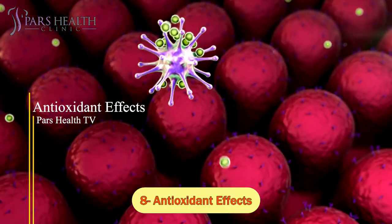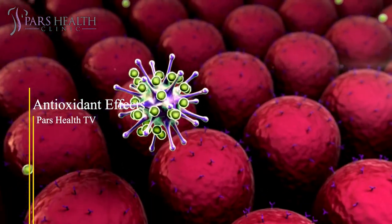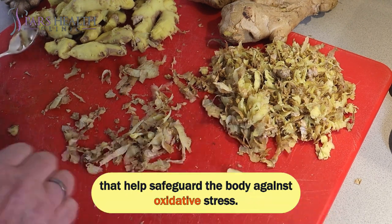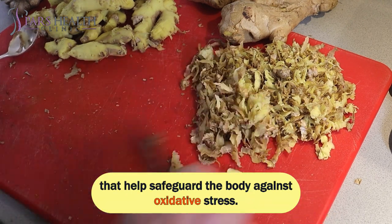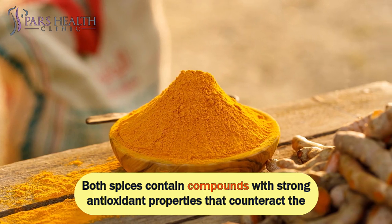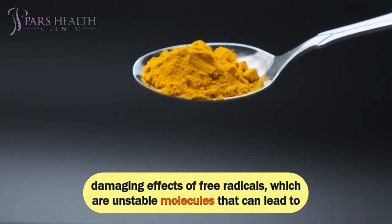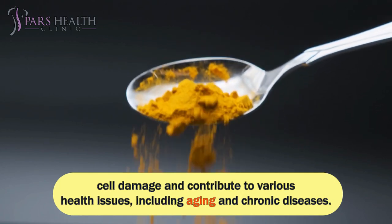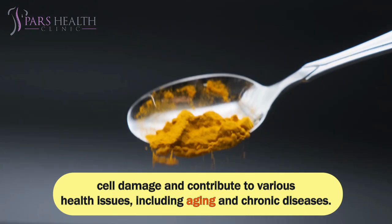Number 8: Antioxidant Effects. Ginger and turmeric, when used together, become a formidable source of antioxidants that help safeguard the body against oxidative stress. Both spices contain compounds with strong antioxidant properties that counteract the damaging effects of free radicals — unstable molecules that can lead to cell damage and contribute to various health issues, including aging and chronic diseases.